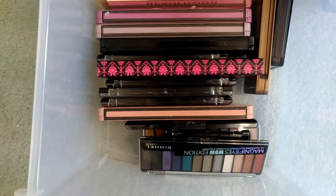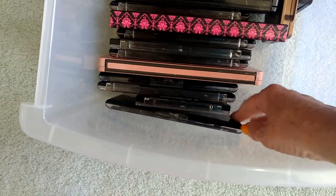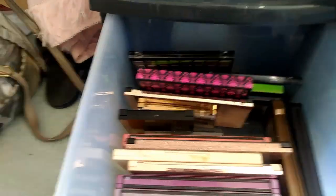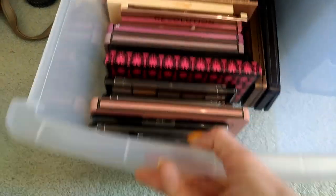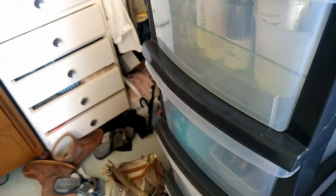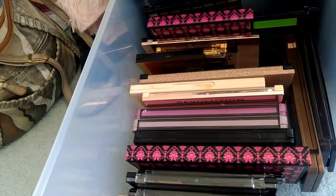The next two drawers are eyeshadow palettes. I've got one drawer with a few but some really big palettes, and another drawer with lots in it. When I do my eyeshadow, I take a palette from the front, use it, and stick it in the back so I know which ones I've rotated through. I've also got a few palettes in my everyday drawer. For eyeshadow palettes, I have 42 total.